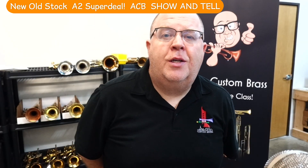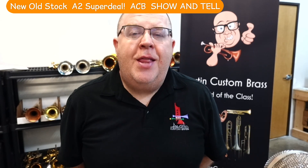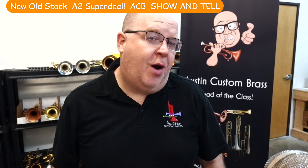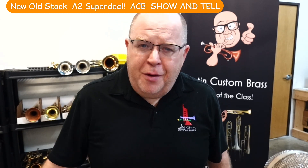Hey everybody, how you doing? It's Trent Austin from Austin Custom Brows. I hope you're having a fantastic day, wherever you might be. Thanks again for your great support of ACB, and please take a moment and tap the subscribe button — not smash it. You don't want to hurt your computer or your phone.